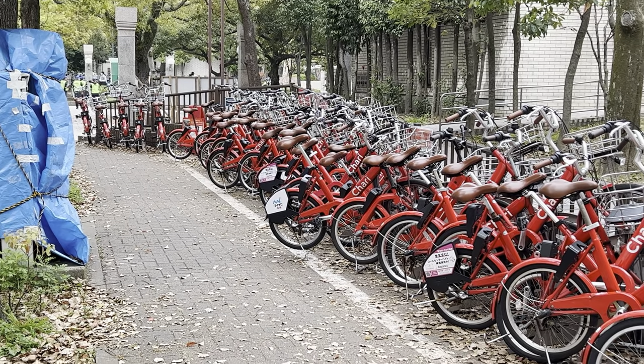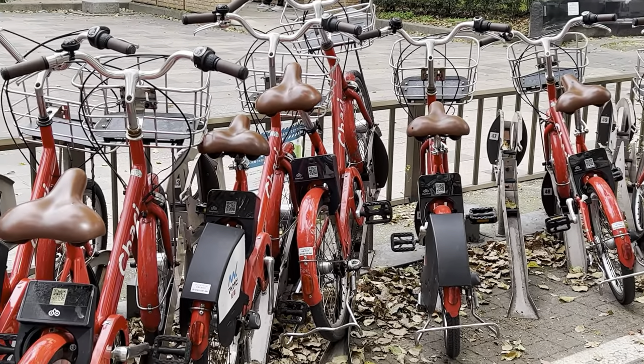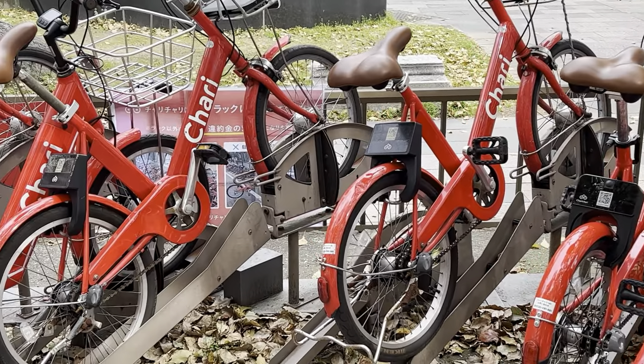Chari is an online bike rental service with hundreds of bike locations across the city — convenient and a good way to tour the city.